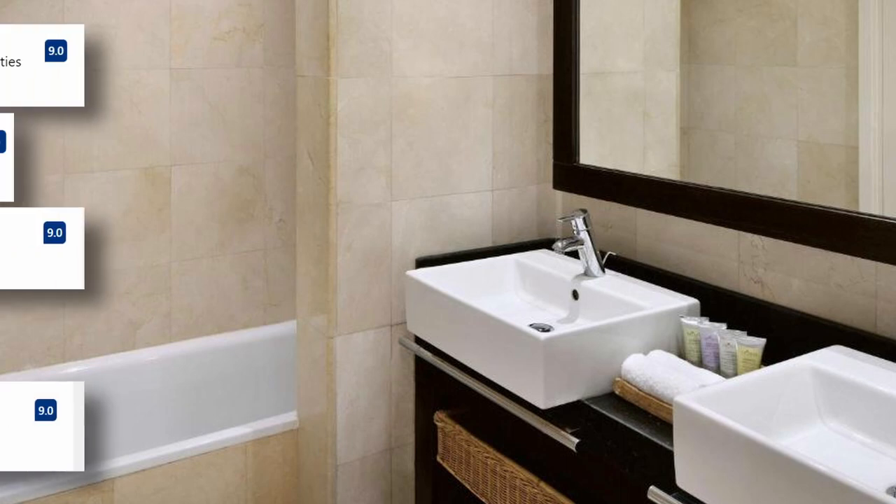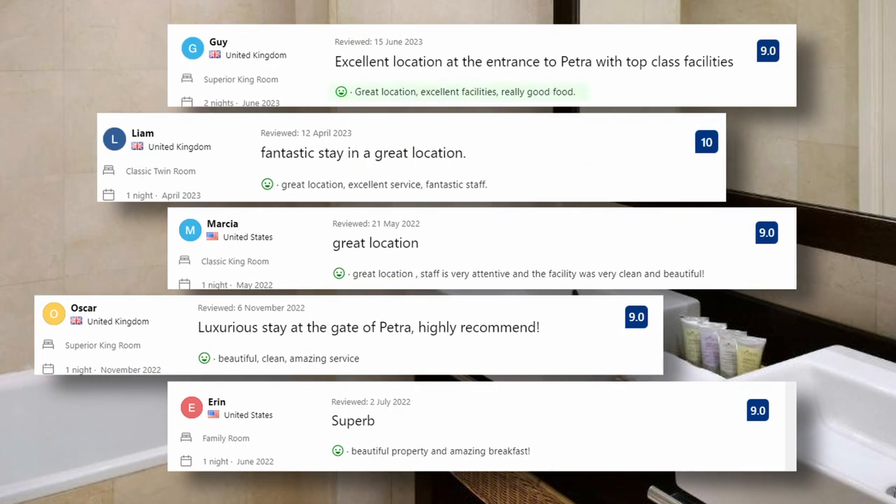And these are some of the visitors' comments: Great location, excellent facilities, really good food. Great location, excellent service, fantastic staff. Beautiful, clean, amazing service.